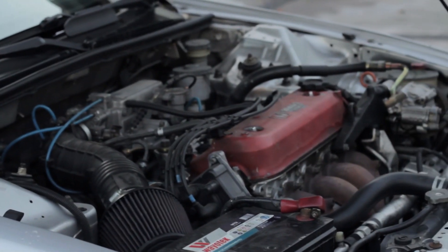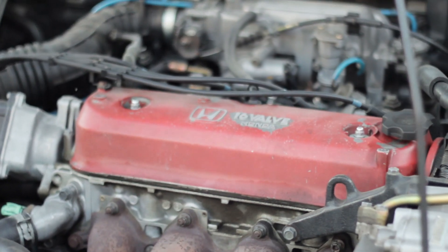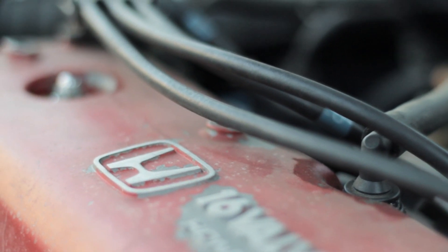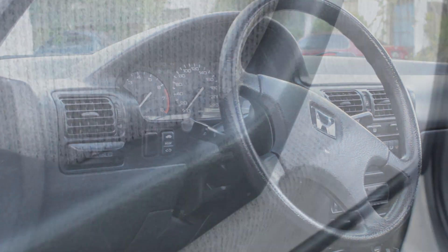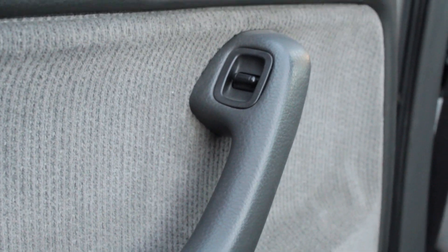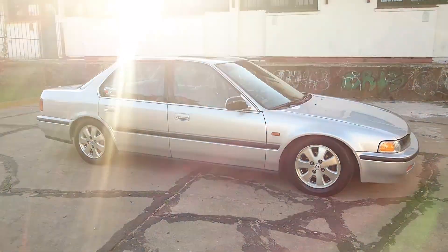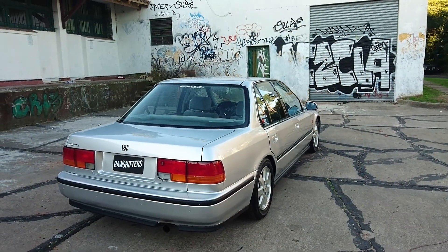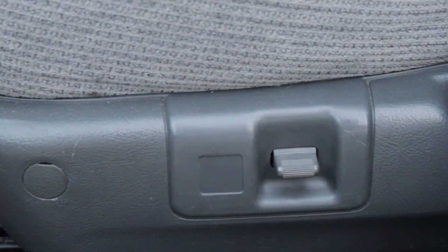El nuevo motor de 2.0 litros ofrecía ahora 133 caballos de fuerza a 5.400 revoluciones por minuto. La transmisión automática fue renovada con una modalidad que permitía seleccionar las velocidades en forma manual, convirtiéndolo en uno de los mejores modelos de esa época. La suavidad de funcionamiento de sus motores de cuatro cilindros, que iguala a muchos de seis y hasta los supera, nos permite definir al Honda Accord como un auto cómodo y eficiente.